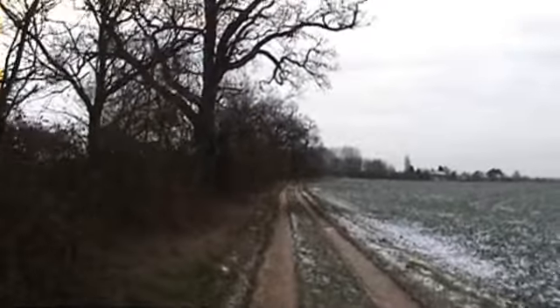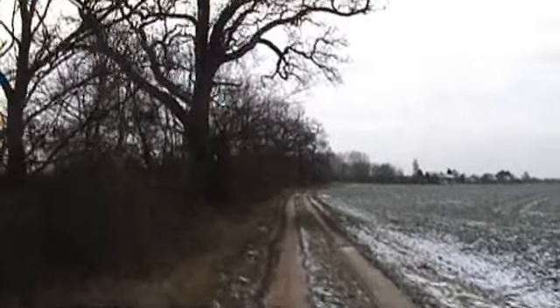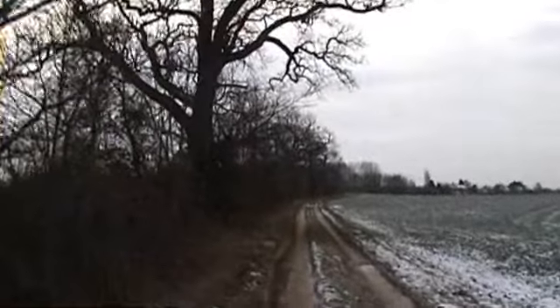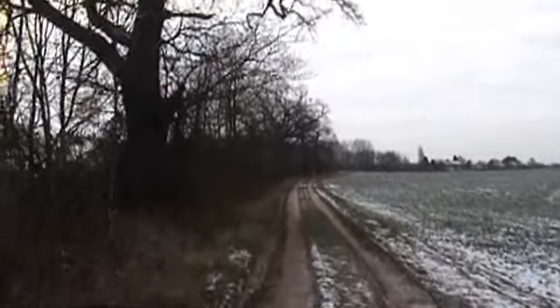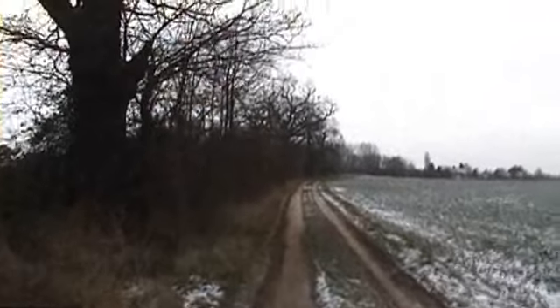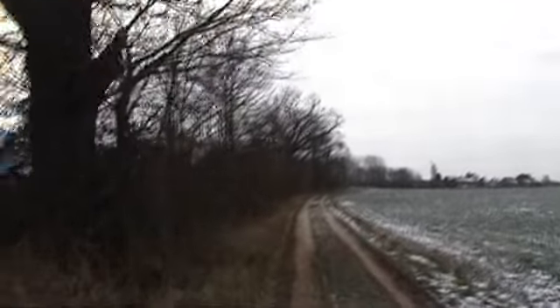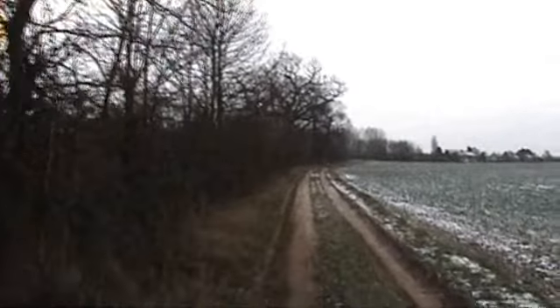Well there you go everybody, that's a quick look at a part of Diddington which is going to be part of the reserve soon. Hope you enjoyed the video. Before we close, I just want to say thank you to each and every one of you that have been watching, commenting, and rating the videos. Thank you for your continuous support throughout 2009 and to a lot of you in the years before that.